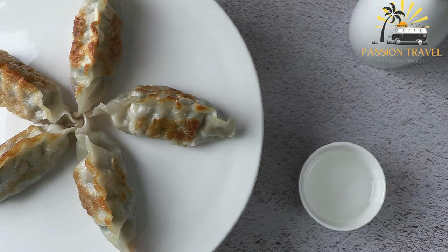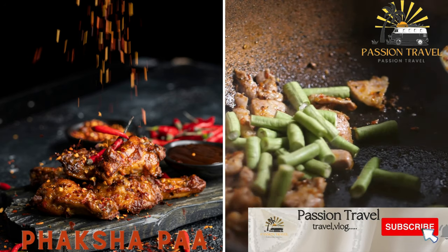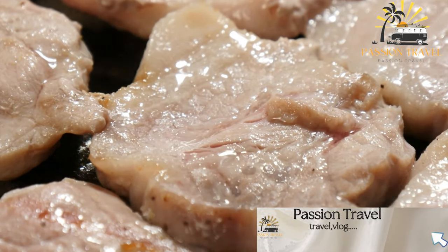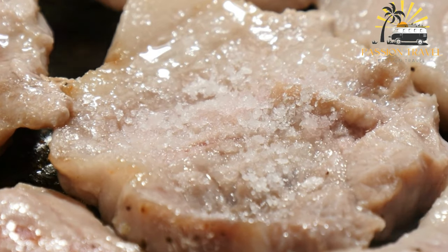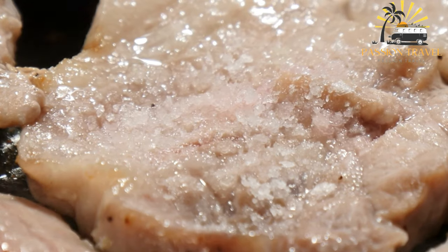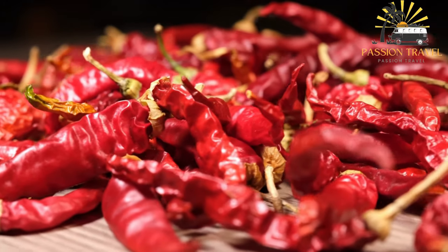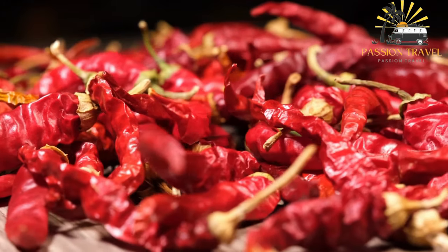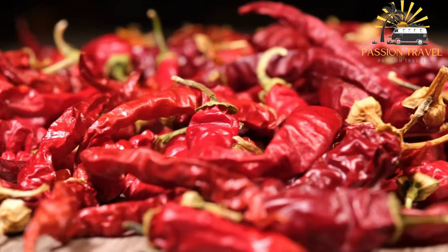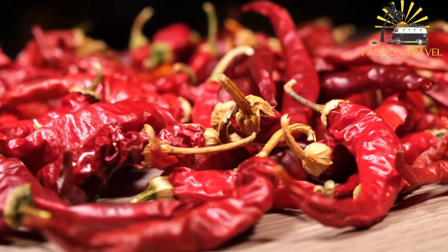Have you ever tried Momos? Phaksha Paa — spicy pork cooked with chili peppers and radishes. Phaksha Paa is a popular Bhutanese dish made with spicy pork and red chilies. The dish typically consists of diced pork belly or bacon, chili peppers, and sometimes radishes or other vegetables, all cooked together in a spicy sauce. It is often served with rice or other grains and is a hearty and flavorful meal popular in Bhutan and other countries in the region. Have you ever tried Phaksha Paa or other Bhutanese cuisine?